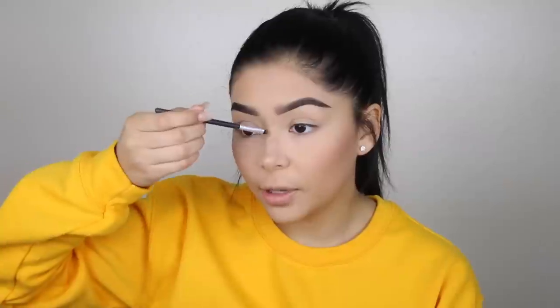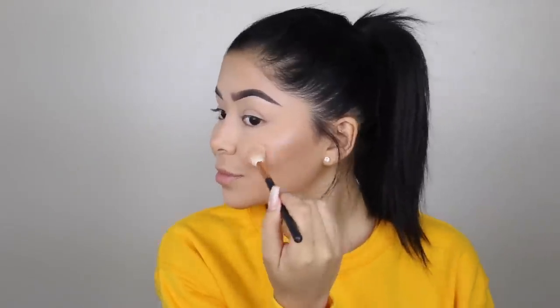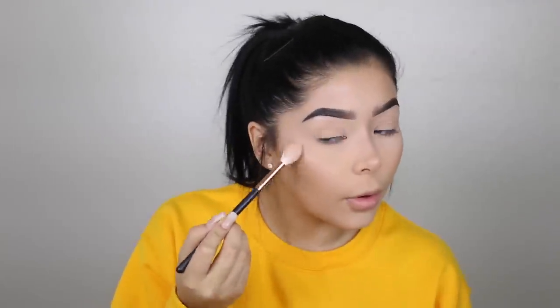Moving on to highlight using the palette. This highlighter has a pink undertone, so it's not like your regular gold or white highlighters — which is a really cool thing I like about it. I'm applying it on the apples of my cheeks and the high points. This highlight isn't super in-your-face but it's still really good — perfect for days you don't want to be super extra glowy. The more you layer it, the brighter it gets.